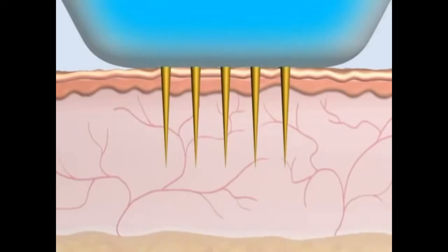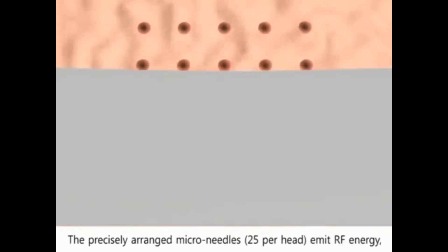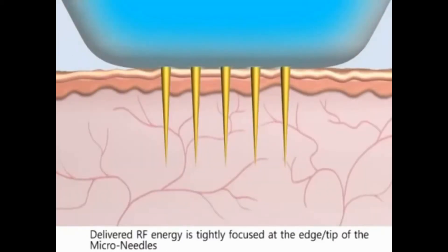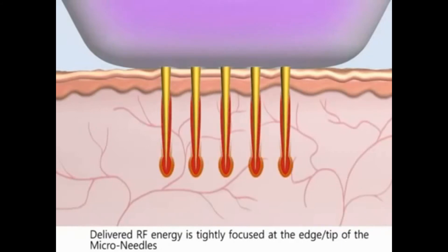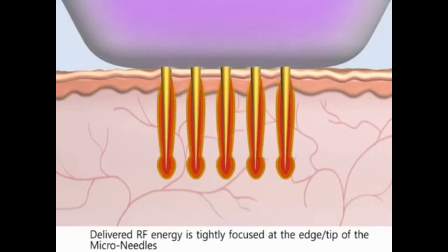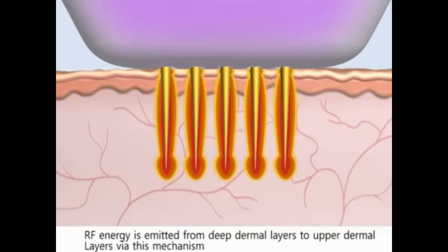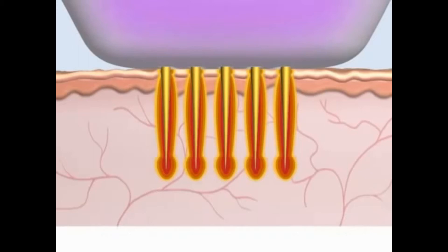The patient should feel comfortable during the procedure. The precisely arranged micro needles — 25 per head — emit RF energy in finite areas without overlap, so that the coagulated thermal zones are uniform within the treatment area. Delivered RF energy is tightly focused at the edge tip of the micro needles, leading to far less trauma to the surrounding epidermis. This leads to far less downtime for the patient as compared to a conventional CO2 fractional laser.